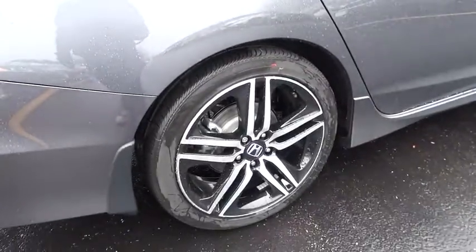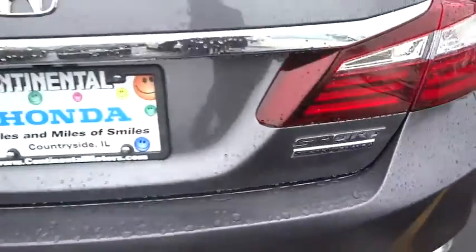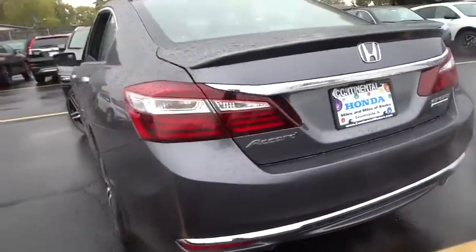Adjustable steering wheel. Aluminum wheels. Cruise control. Four wheel disc brakes. Floor mats. AM FM stereo radio. Climate control. Rear defrost. Front wheel drive. Security system.